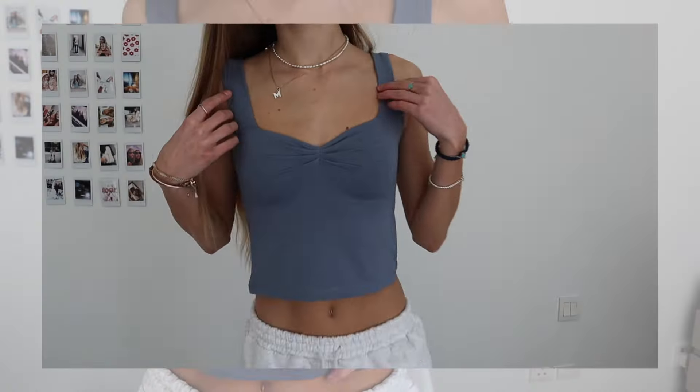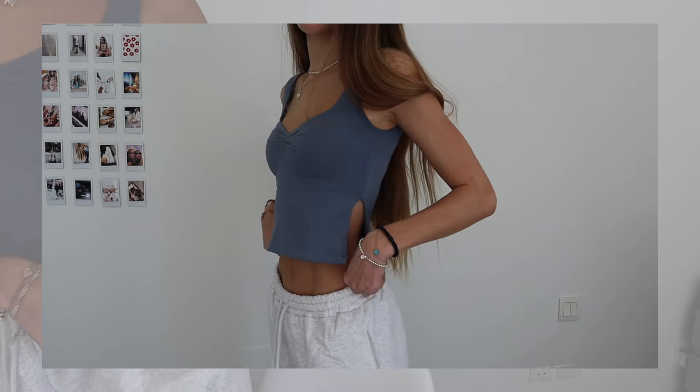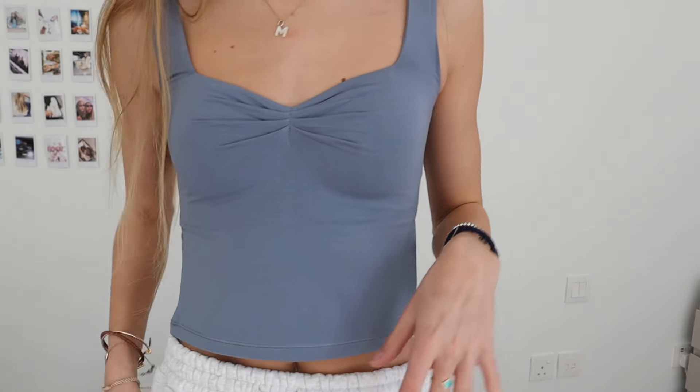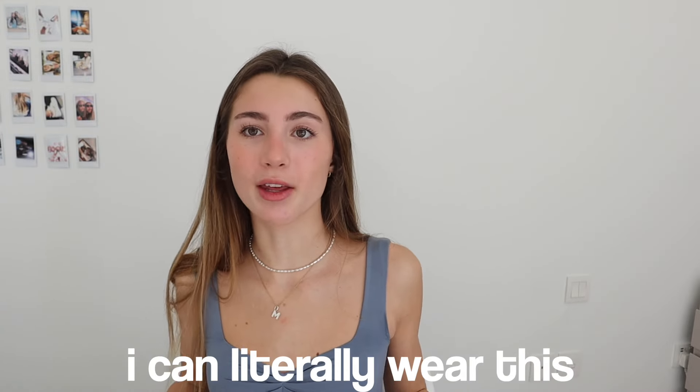I'm going to start with what I'm wearing right now — I have this blue top on and these joggers. These are from the Love Club collection. This top is so comfortable and I love all the details on it. It literally goes with anything: jeans, shorts — it's the perfect top for the summer. Now that I'm in Dubai I can wear this with all my outfits.